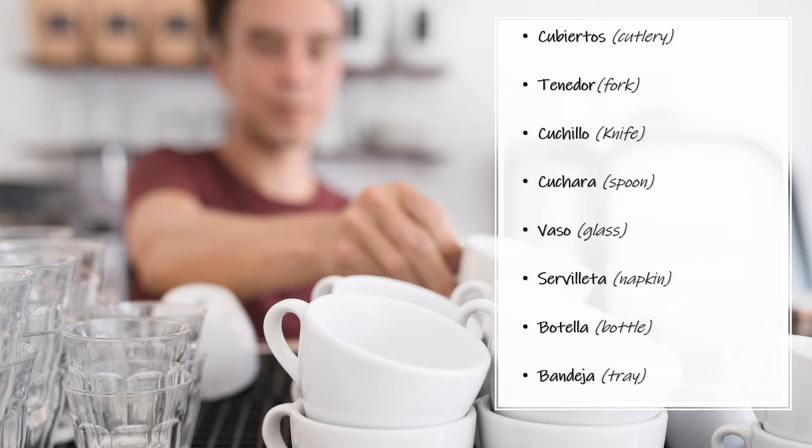Vaso — Glass. Vaso. Servilleta — Napkin. Servilleta. Botella — Bottle. Botella. Bandeja — Tray. Bandeja.